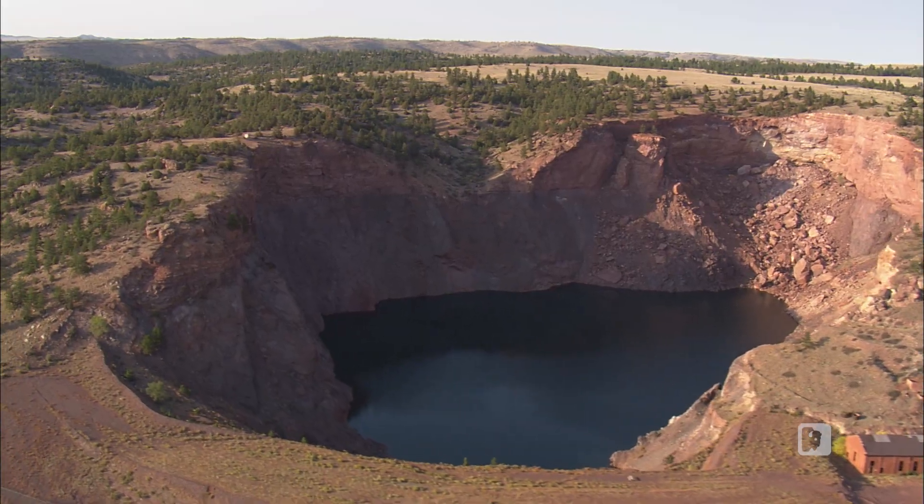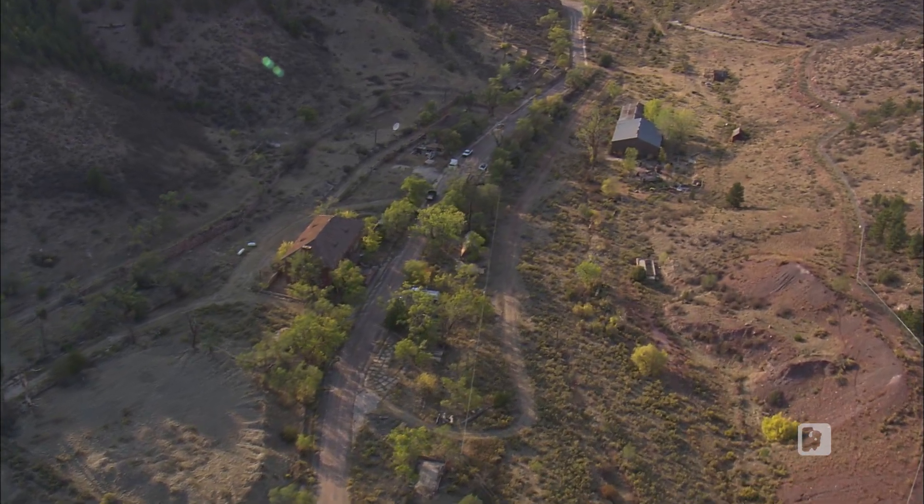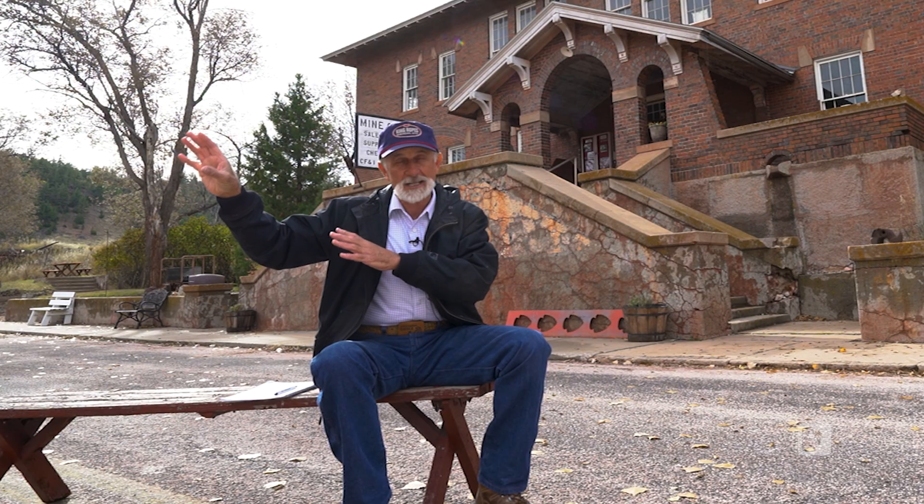We explained to the landowner, John Voight, what we were doing and how important the site and artifacts were. Out of his own mouth, he says, 'They don't really belong to me — they belong to humanity.' John is very interested in what we're doing and he wants to support it. He encourages us and helps build what we do. Over the years working with archaeologists, it has become clearer and clearer that this is extremely important and needs to be protected. It's a one-of-a-kind site in the world, especially North America.